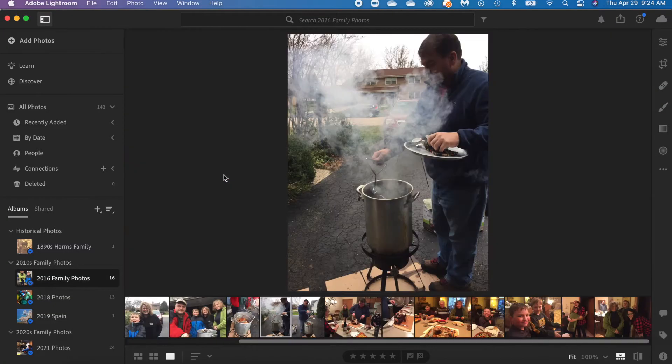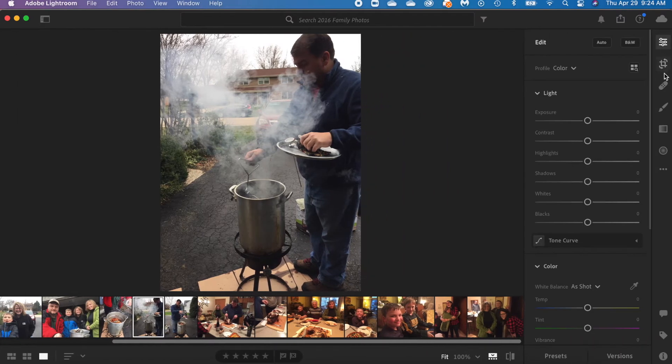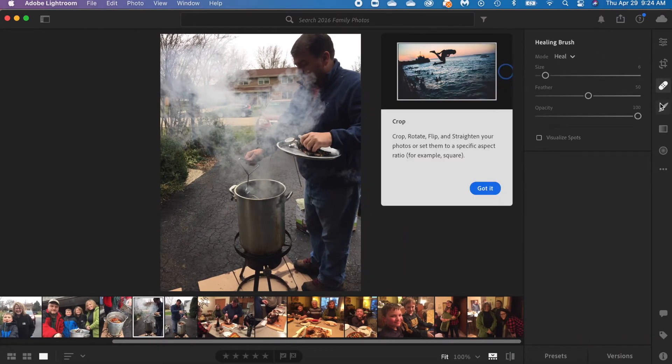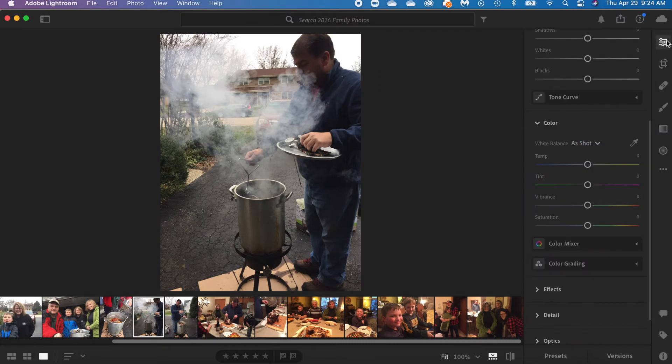There are other features you want your photo management program to have. The first is the ability to edit, and Lightroom does this nicely. When you click on a picture, you can see options to crop, edit, and do other types of work — some I would never even bother using — but Adobe Lightroom has these built right into the program.